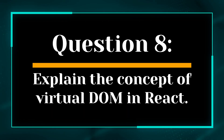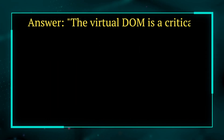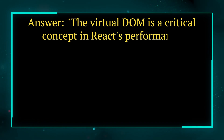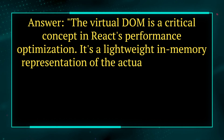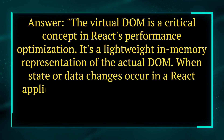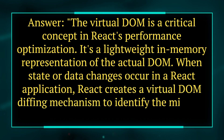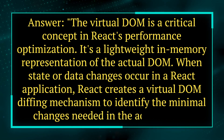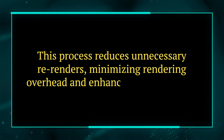Question 8. Explain the concept of virtual DOM in React. Answer. The virtual DOM is a critical concept in React's performance optimization. It's a lightweight, in-memory representation of the actual DOM. When state or data changes occur in a React application, React creates a virtual DOM diffing mechanism to identify the minimal changes needed in the actual DOM. This process reduces unnecessary re-renders, minimizing rendering overhead and enhancing performance.